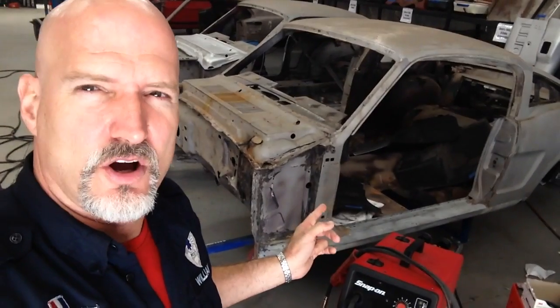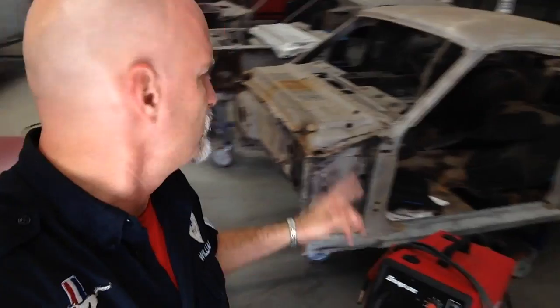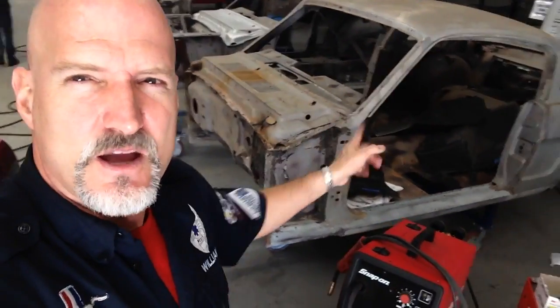Front clip on a 65 2+2 — all metal has been ordered, we're waiting for it to get delivered. Front clip's been cut off. Metal work is commencing and metal is on the way.